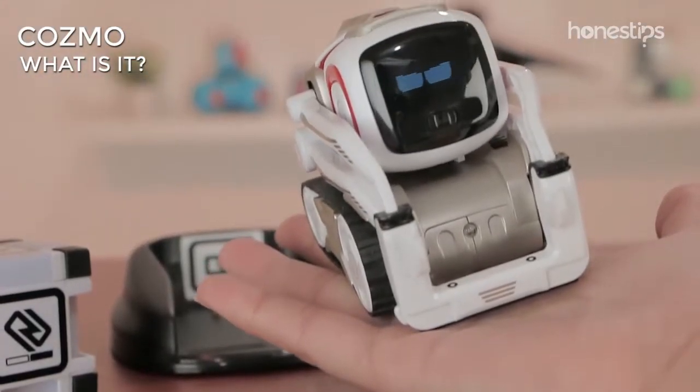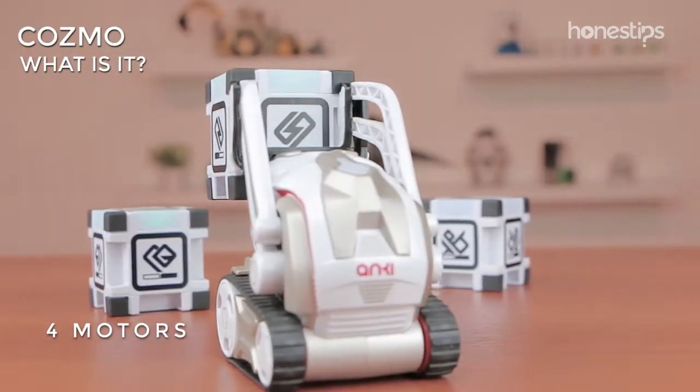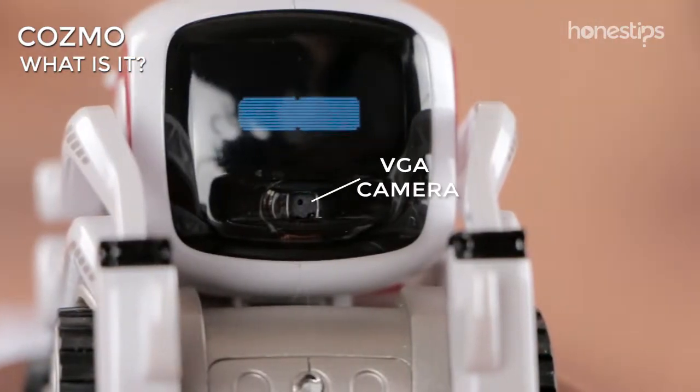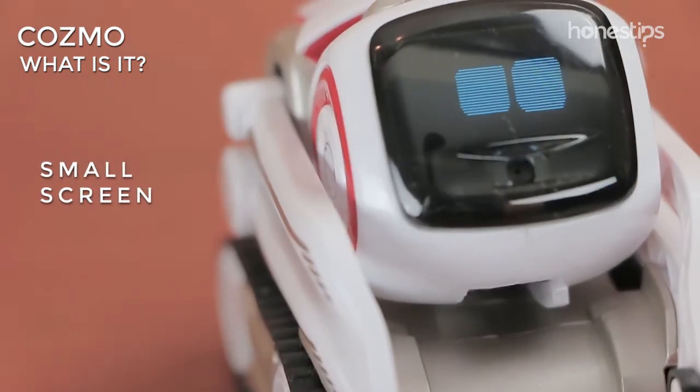Although it fits in the palm of your hand, Cozmo is built with more than 300 pieces. It has four motors that allow for precision movement. It can move its head and manipulate its cues. It has a VGA camera which maps its surroundings and has facial recognition, in addition to a small screen where you can see its expressions.